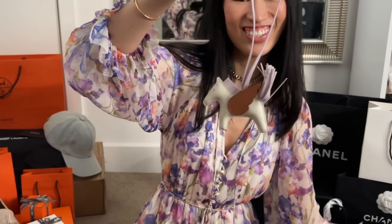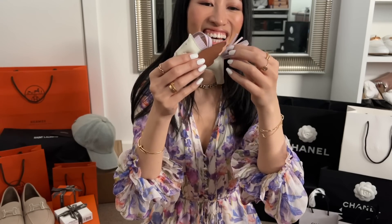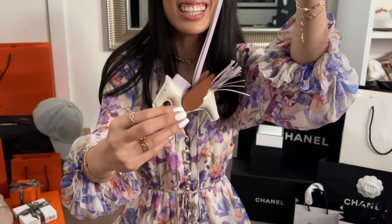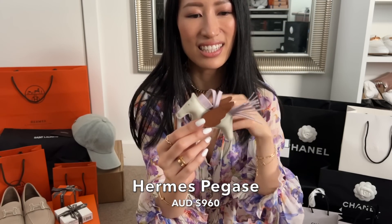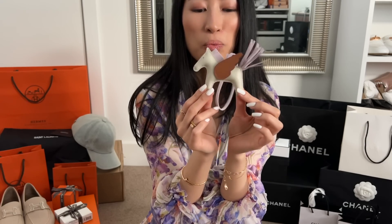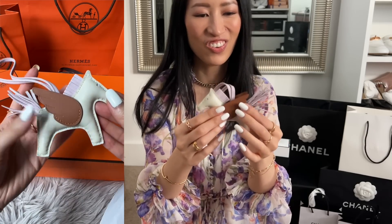Isn't she just so cute? This is the Pegasus because it has the wings. The strap and the mane is in mauve pale — so gorgeous. The body is in cray, which I'm obsessed with — the color of my Birkin. The wings are in gold, so it is the perfect neutral combination for my Birkin. It is a match made in heaven.